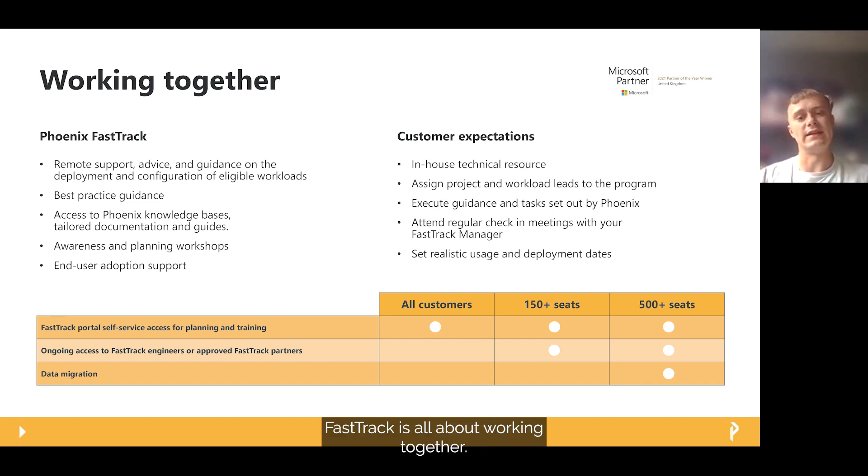FastTrack is all about working together, which has expectations on both Phoenix and yourselves as the customer. FastTrack provides remote support, best practice guidance, access to tailored resources and documentation, and various awareness and planning workshops. But there is an expectation on you as a customer to have the resource in-house to carry out the guidance Phoenix has set, assign time to work through tasks, and attend the check-in calls. The programme is great for organisations that just need a bit of a helping hand following best practice with regular touch points from a specialist.